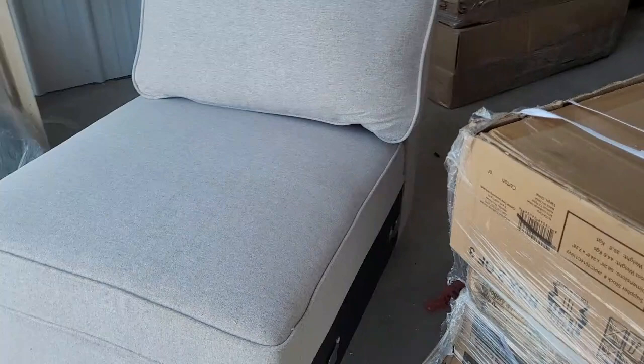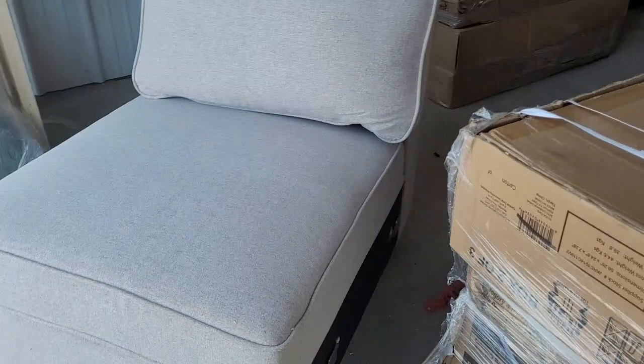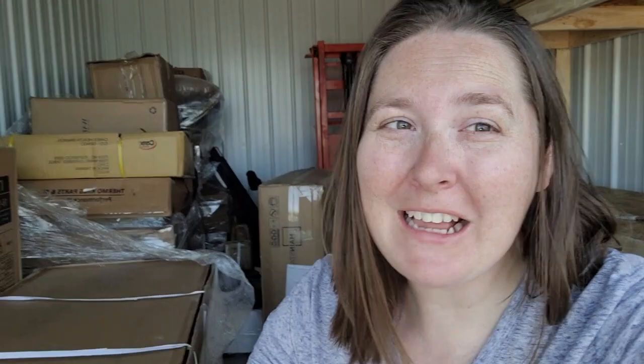I looked it up using Google Lens and this particular piece is $1,700 on Wayfair. I'm not positive what Walmart was selling it for on Walmart.com, but I'm pretty stoked. The only downfall is I'm not sure how we're going to sell it if there's nothing on the sides.